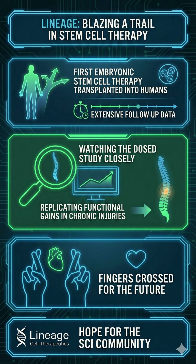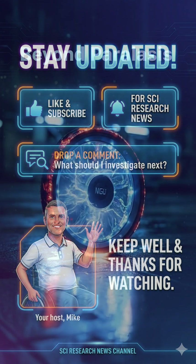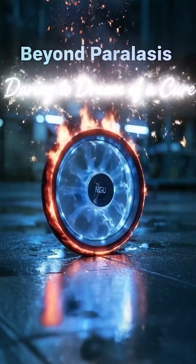We are watching the DOST study closely to see if those functional gains can be replicated in chronic injuries. I'll have my fingers crossed, metaphorically at least. Be sure to like and subscribe to follow the latest SCI research news, drop me a comment of anything you'd like investigating, and thanks for watching.